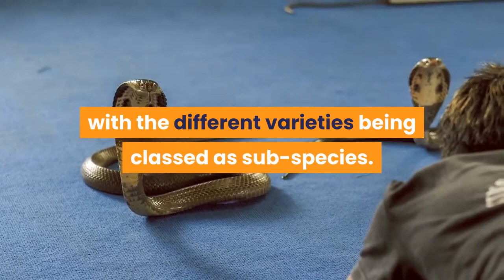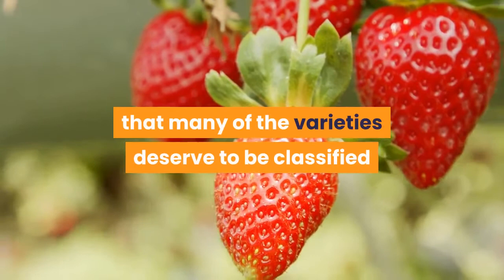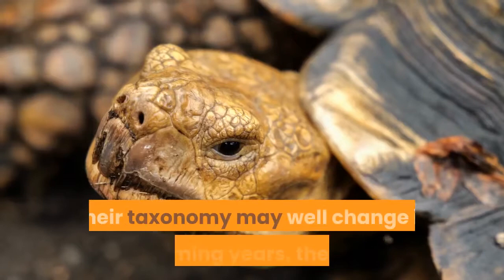However not all authorities agree, and believe that many of the varieties deserve to be classified as unique species in their own right. Their taxonomy may well change in the coming years, as experts disagree over how best to classify them.